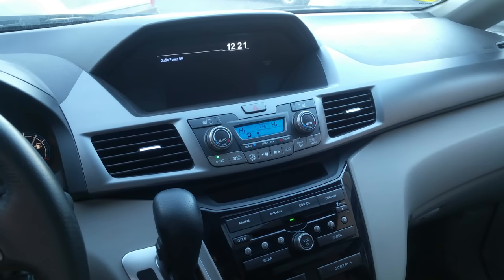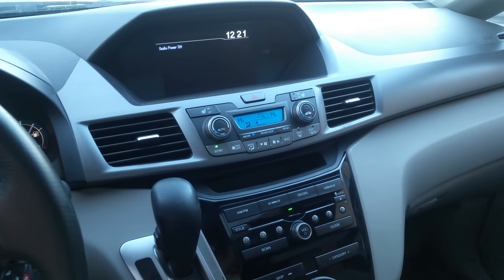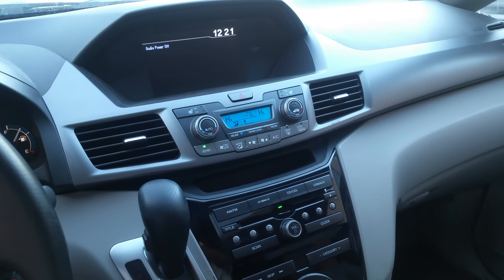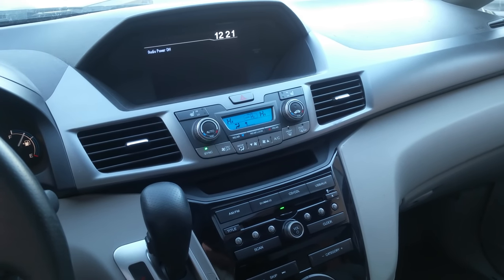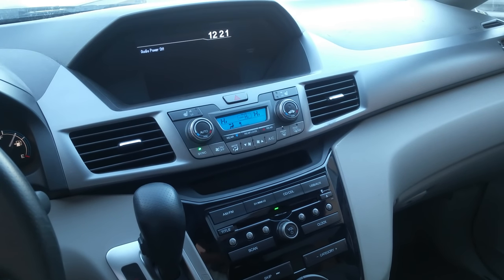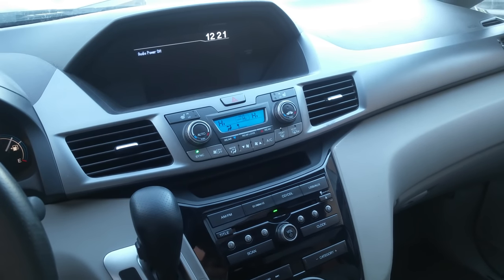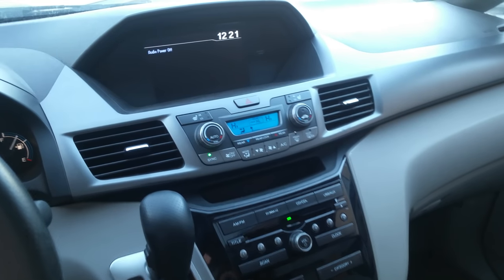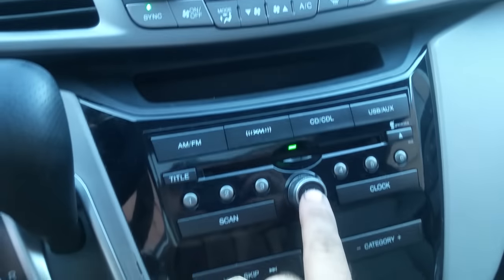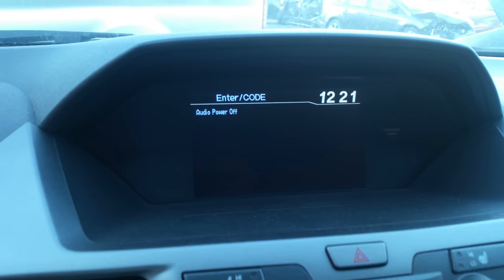Hello everybody, this is George at Melnix Automotive. In this video I would like to show you how you can bypass a radio code. I am sitting in a 2012 Honda Odyssey. This procedure should work on a lot of Acuras and Hondas — some of them don't want to do it, but I found very good success on 2011 through 2015 Honda Odysseys. As you can see it says 'power off,' and I'm going to hit the power button — as you can see it now says 'enter code.'